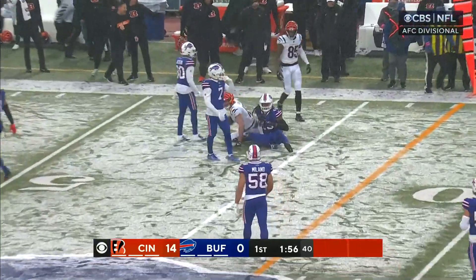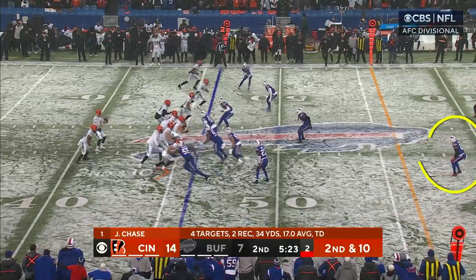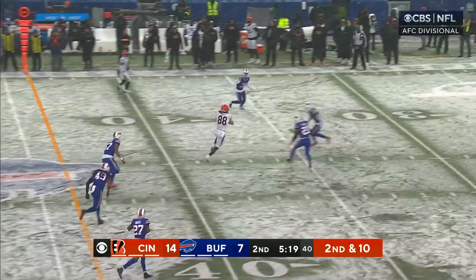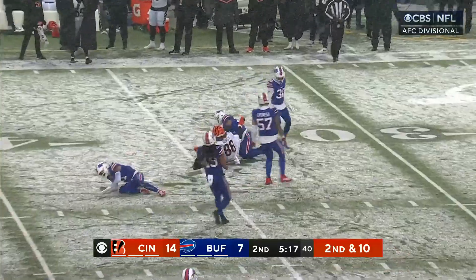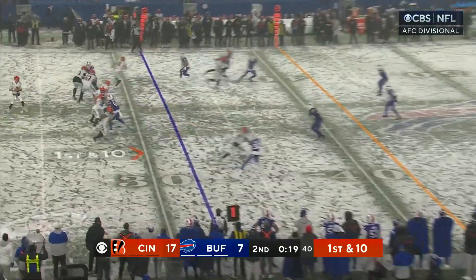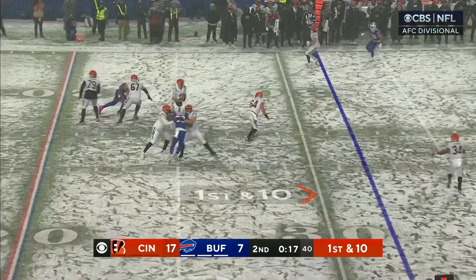Complete for the first to Irwin. When you put both these safeties back, you're not going to get as many deep balls. Second and ten, right in the middle of the field — it's Hurst. They're for real. Lou Anarumo, I'm so impressed with what they've done. I'm a believer. Callahan as well.